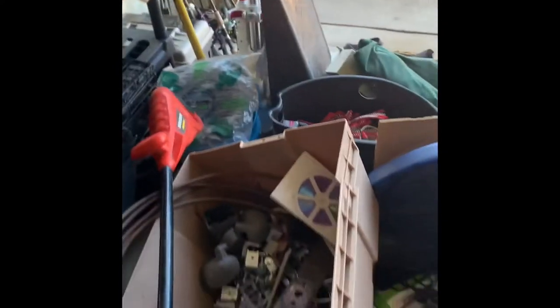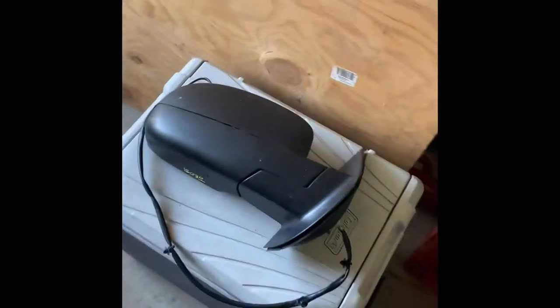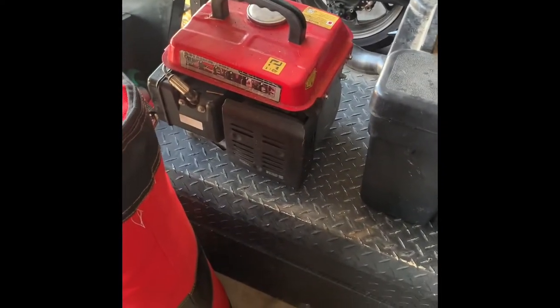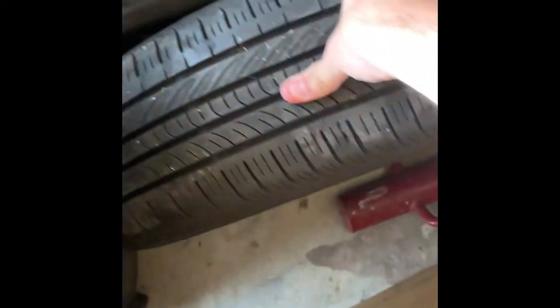We got a whole bunch more scrap metal - we've already made $150 from scrap. Got a side mirror for an old Yukon. We did get a generator that we're gonna keep. Got a couple spare tires for like a Civic - the one with good tread has a decent rim on it, so gonna try to resell that for like $20.